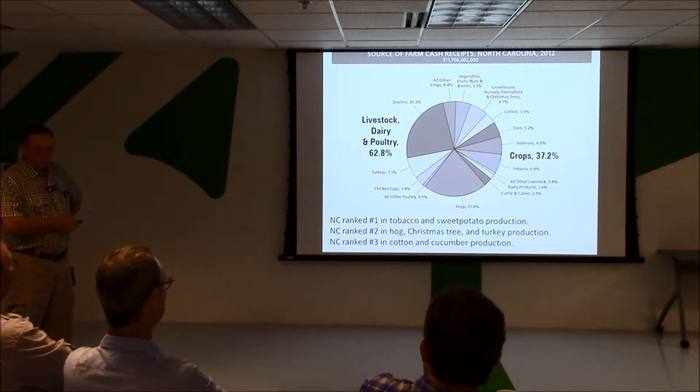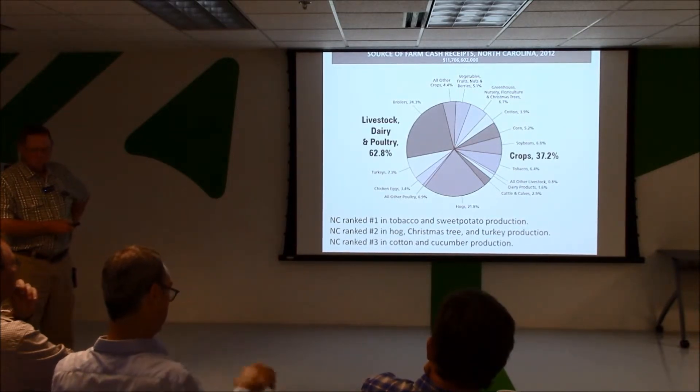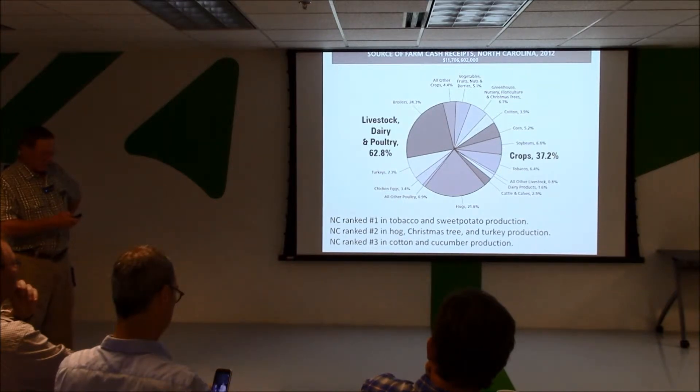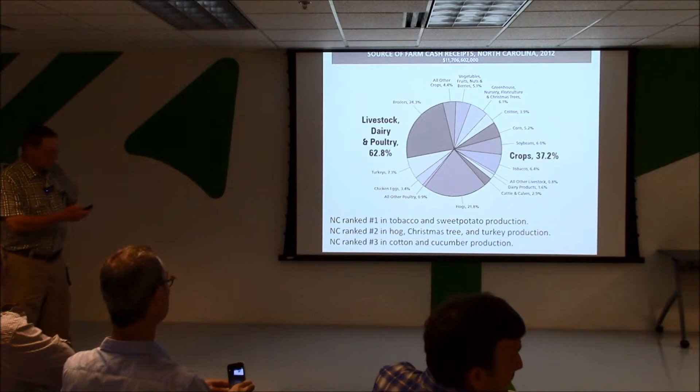Broilers are a big thing — we're number two or three in the country growing broilers; there are chicken houses everywhere. For hogs, we're second probably to Iowa — that's a big industry. In terms of crop value, tobacco is number one in North Carolina, soybeans comes in number two, and cotton is about 4% of the gross sales. The so-called green industry — ornamentals and so on — is also a big industry in North Carolina.